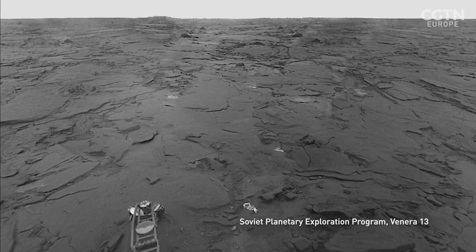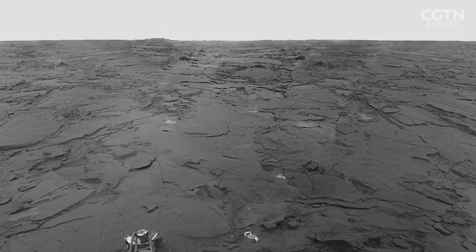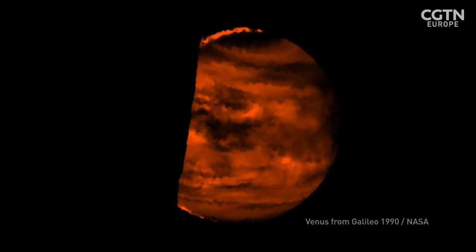The very first picture from another planet was from a Russian probe on the surface of Venus, and it found this incredibly inhospitable world. It's completely covered in clouds, it doesn't have oceans, it has this big, thick, hot atmosphere — a really, really different planet to the Earth.